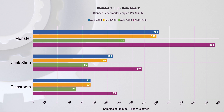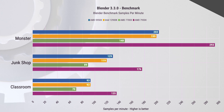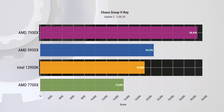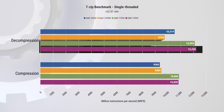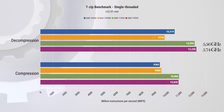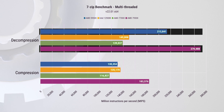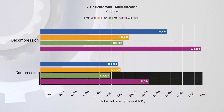In the Blender benchmark covering three different renders — Monster, Junk Shop, and Classroom — the 7950X still has a massive lead in samples per minute. In V-Ray benchmark, the 7950X is just shy of 27% faster than its predecessor and 33.5% faster than its Intel counterpart. For 7-Zip, broken into single-thread and multi-thread: in single-core, the 7950X takes the lead, clocking just above 5.74 GHz versus 7700X's 5.56 GHz. In multi-threaded, there's a huge jump from the 5950X and nearly double the performance on the decompression test, with a 26% difference over Intel in compression.